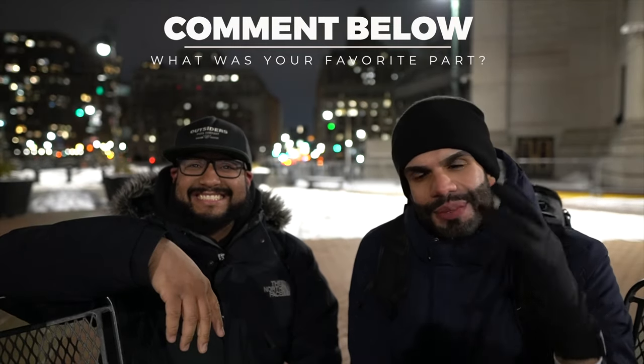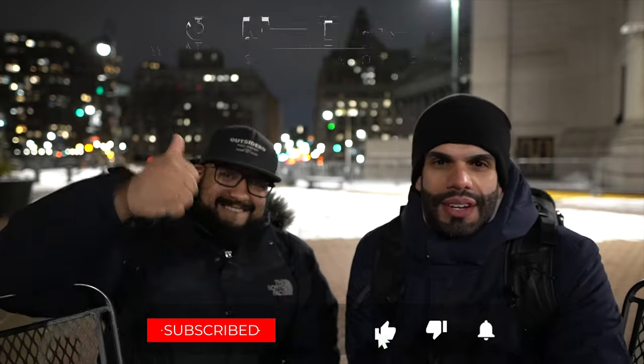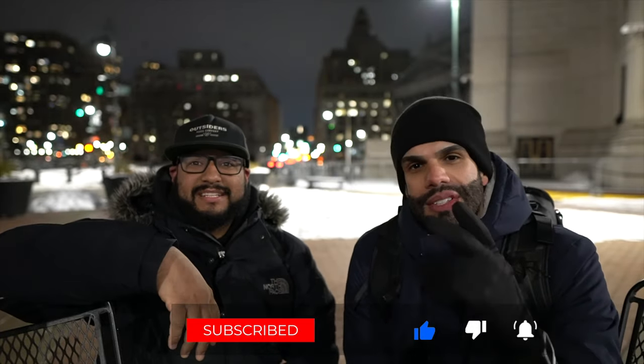If you liked what you saw, please smash that like button, subscribe, and don't forget to hit the notification bell for the next one in the series. Stay tuned for episode three.